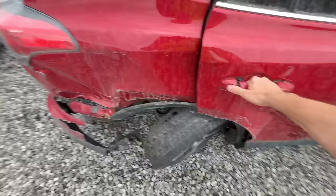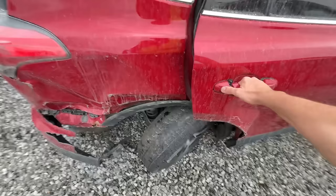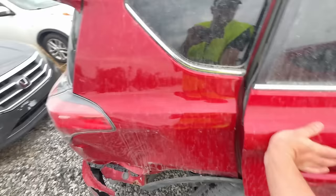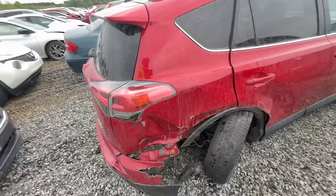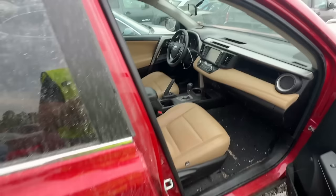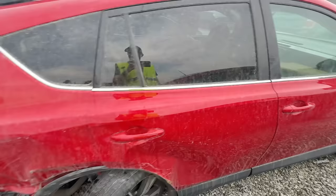Let's see if this rear door even opens — yeah, there it goes. It definitely took a hit, pushed it up, but no airbags deployed, which is nice. It's definitely a hard hit, pushed it all in there. I don't know — it really depends on what it goes for. We'll have to see, obviously. But it's a nice little Toyota.